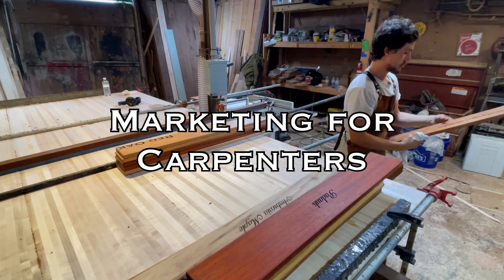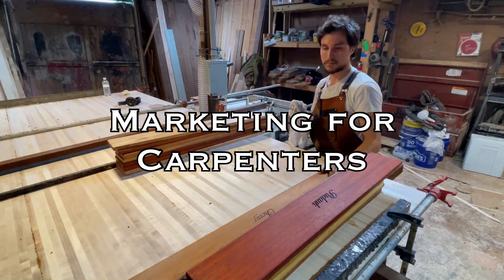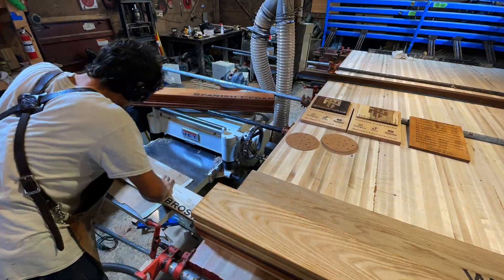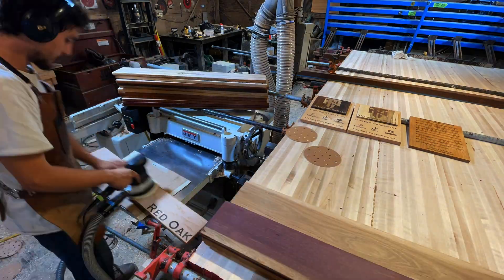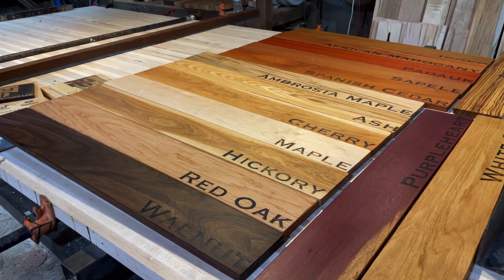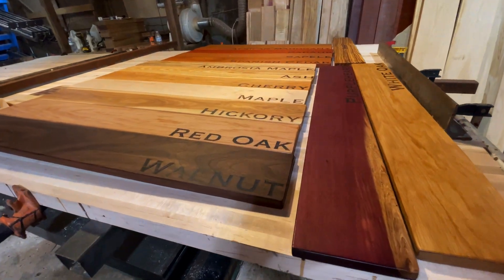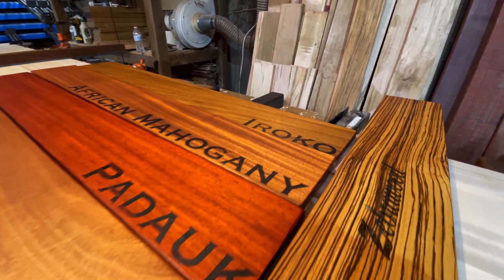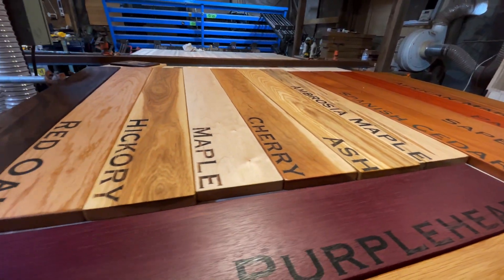The ultimate goal of this video is to help carpenters gain more clients and make more sales. TNT is a relatively new two-man operation and this is what has worked for us. We mainly make tabletops and sell hardwoods to pay the bills, but are willing to take on any challenge that seems fun. I hope this information is valuable to carpenters and really anyone starting their own business.